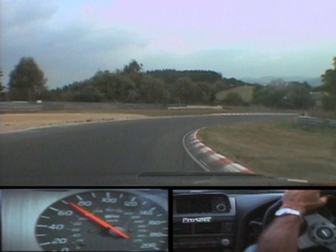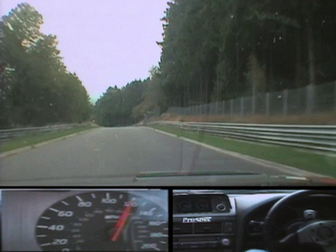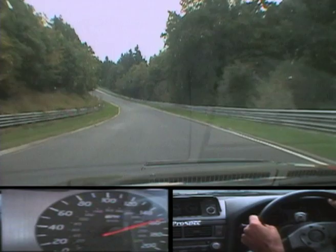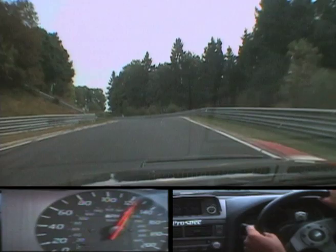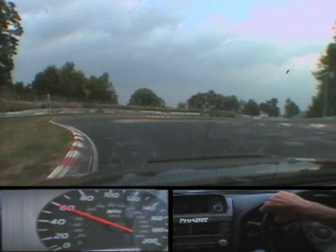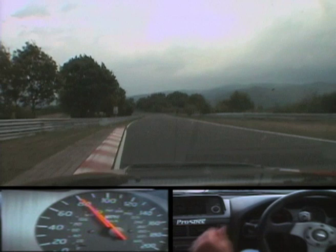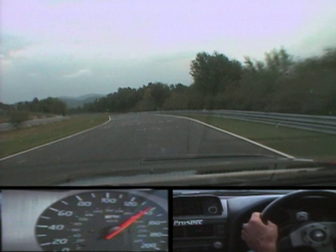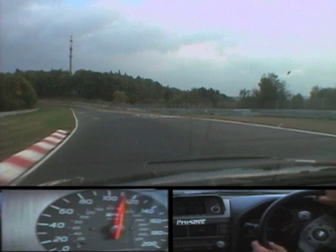A very delicate corner up the hill here — many people go off. Then we prepare for the chicane. Metzgeswelt next — again very bumpy braking, always very delicate. Good suspension setup is important here, otherwise the bumps will catch you out. Many people drive too stiff cars.